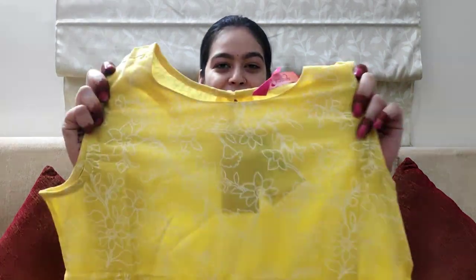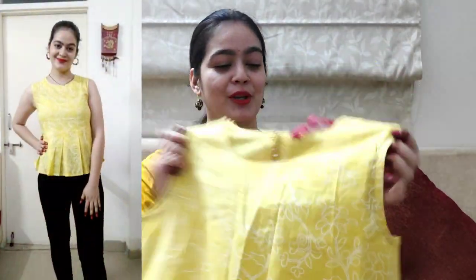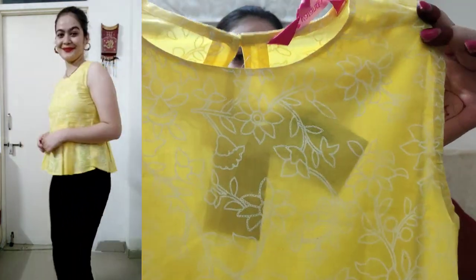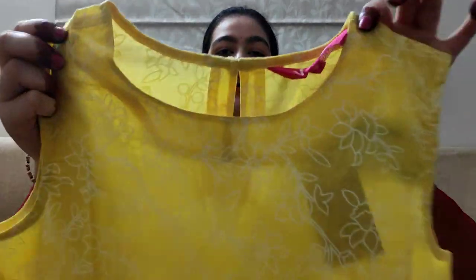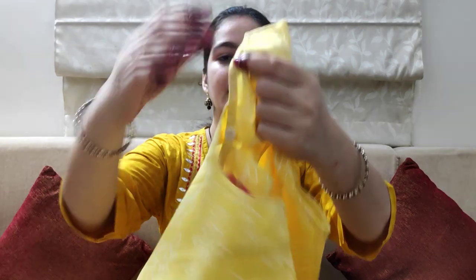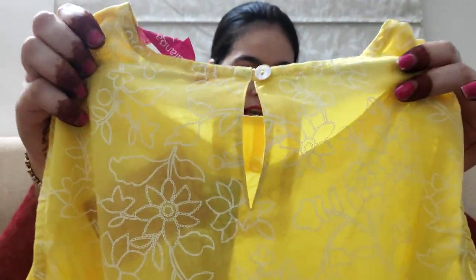Let's go to the last top of today's haul, which is the cute pebble top. The color is very eye-soothing. The fabric is cotton and both the color and fabric are appropriate. You will get a white flower print on the top. The material is a little transparent so you have to wear an inner. You will get a round neck, cut sleeves, and a back button with a design detail. The price of this top is 689 rupees.